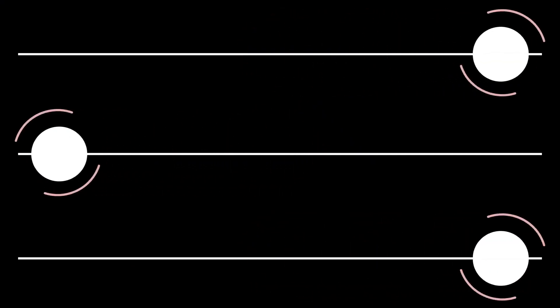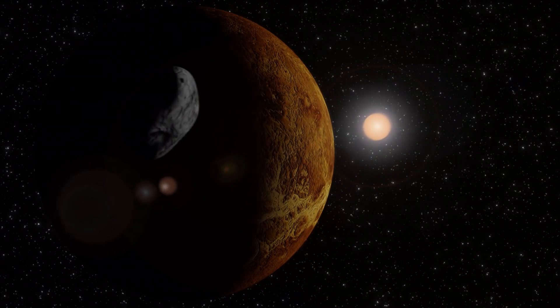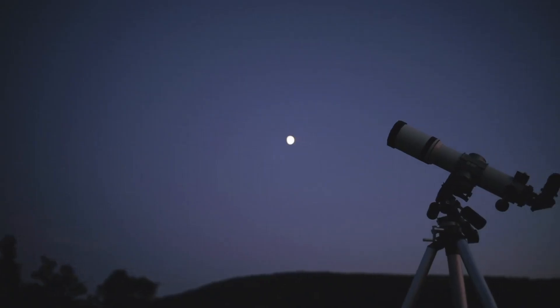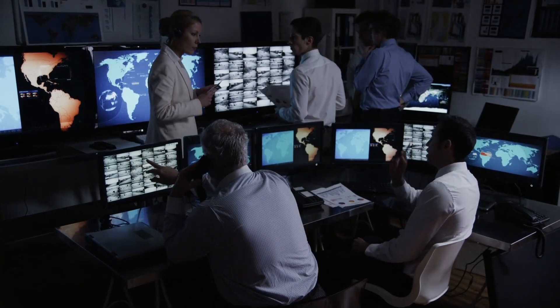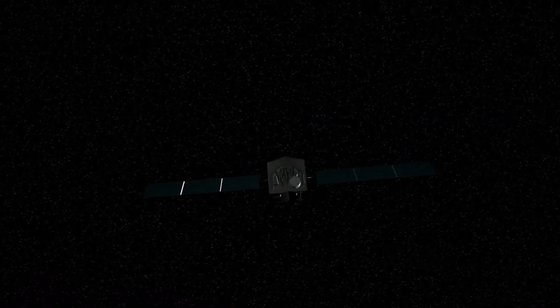The polar craters of Mercury continue to be a focus of scientific interest. Not only do they contain water ice, but they also appear to hold dark, carbon-rich deposits. These organic materials are believed to be more volatile than the surrounding ice, suggesting they may have been delivered by comets or asteroids. Because these craters remain permanently shaded, they create a kind of natural freezer that protects these substances from degradation. The discovery of these organic compounds in such a harsh environment challenges what we thought we knew about the survival of complex molecules in the inner solar system.